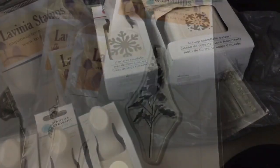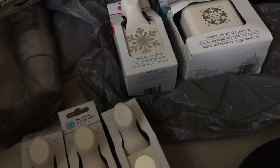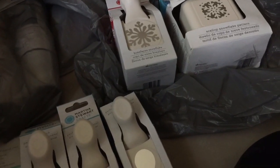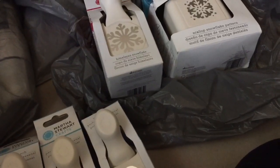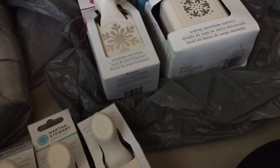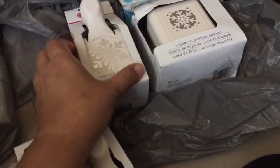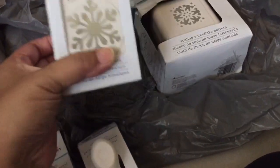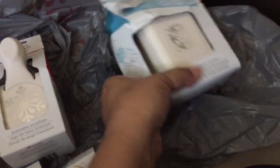I have another haul to share. I shared on my Facebook wall that Tuesday Morning had another sale for Martha Stewart's stuff. It was in the circular that they emailed me yesterday, so I went looking since I missed it the first time about a month ago. I picked up some punches — the snowflake. Here's the SKU number. I don't think I have any of these, but if I did I'll just return them.